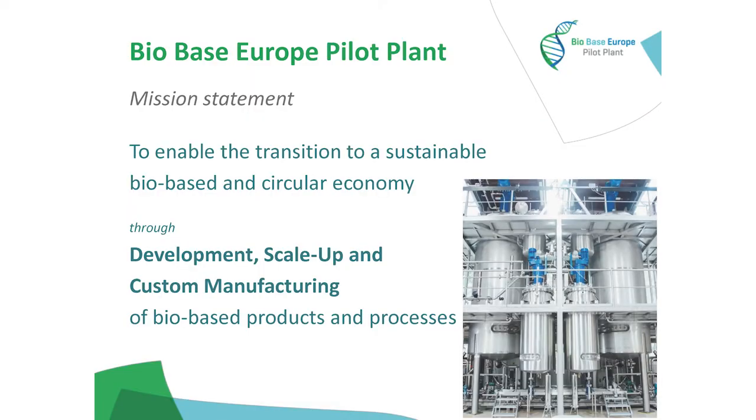That's where BioBase Europe Pilot Plant comes in. What we really want to do is enable the transition from a fossil towards a sustainable bio-based and circular economy. We do that through three types of services: process development, process scale-up, and customer manufacturing — always of bio-based products and processes. We also have some examples of circular feedstocks that are not bio-based, typically CO2 and CO.